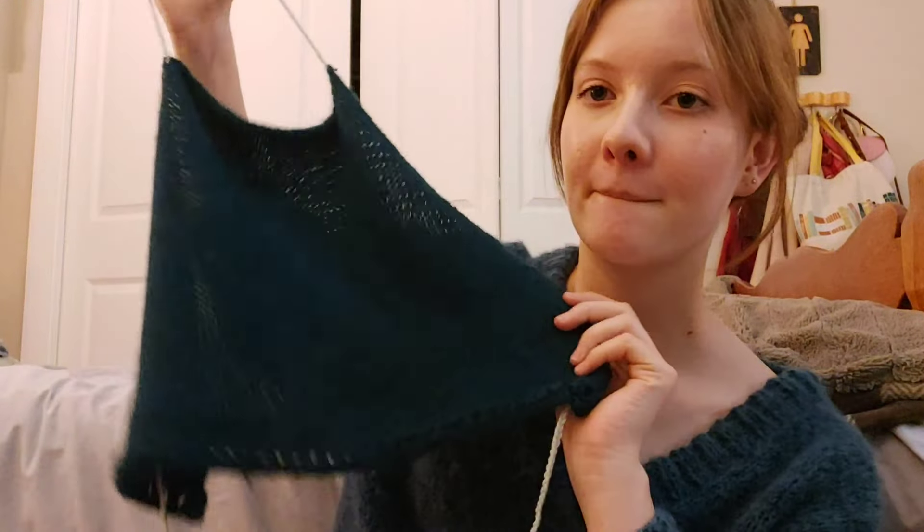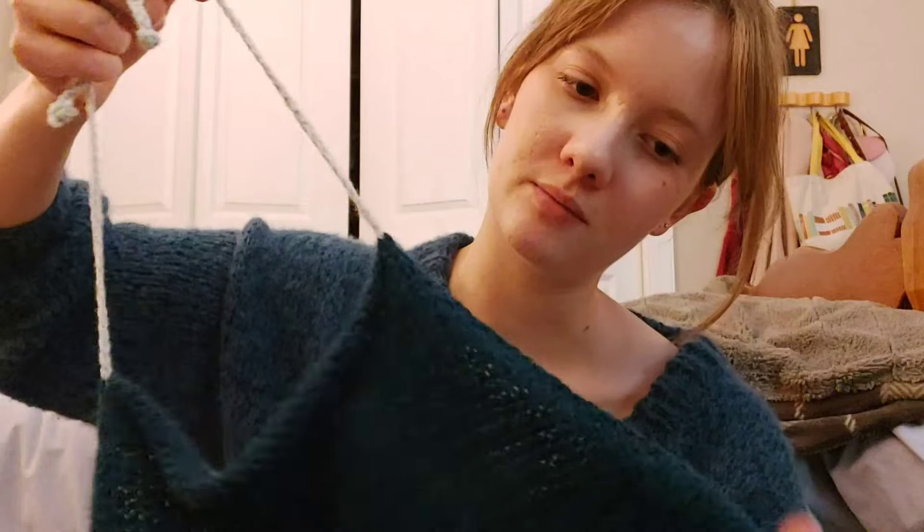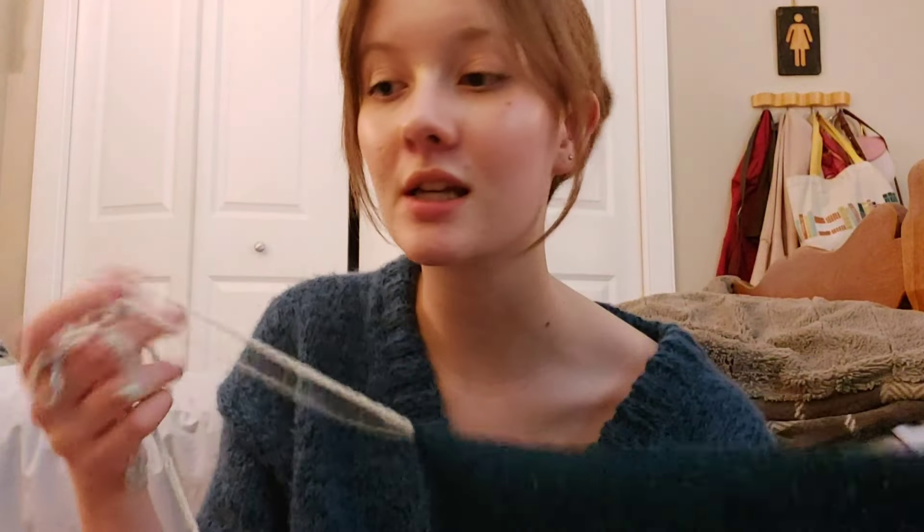Today I finished something. It's actually using the same base yarn as this, just without the mohair. This is a summer top. It's already been blocked and everything, but this was just like a scrap yarn — just wanted to use up some yarn and make something cute. Summer is coming.